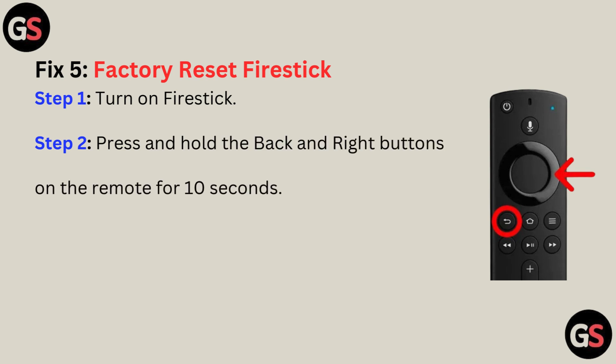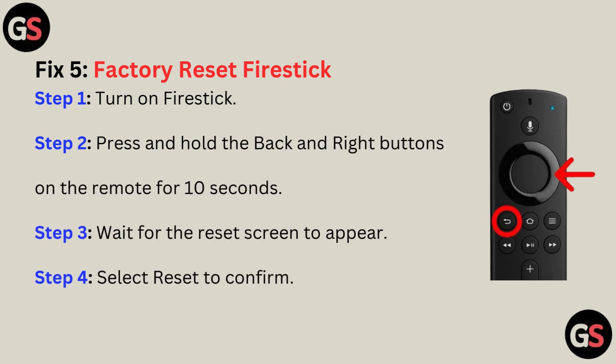Fix 5: Factory reset your Fire Stick. Step 1: Turn on the Fire Stick. Step 2: Press and hold the back and right button on the remote for 10 seconds. Step 3: Wait for the reset screen to appear.